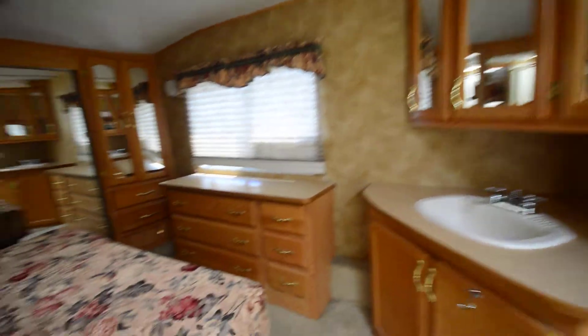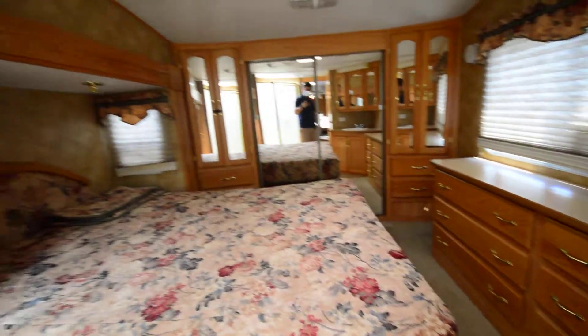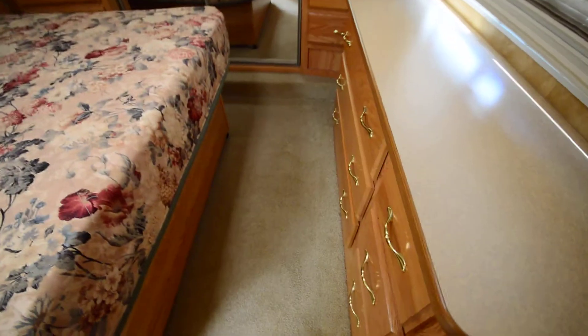Hi everyone, Brandon here at Florida Outdoors RV. I want to show you this fifth wheel — it's a pre-owned Keystone Challenger in great condition at a great price.